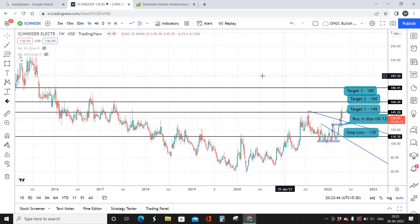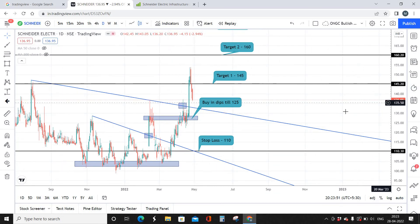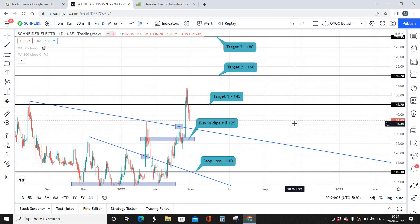To summarize: the current market price is 137 rupees per share. Buy in dips down to 125. Stop loss is 110 — a 15-point stop loss. Target one is 145, target two is 160, target three is 180. Maximum holding period is six months, and your profit potential is 45 percentage. This is a short-term investment. Hope this video was useful — give a thumbs up, share with friends and family, and I'll see you in the next video with another exciting stock prediction. Take care, bye.